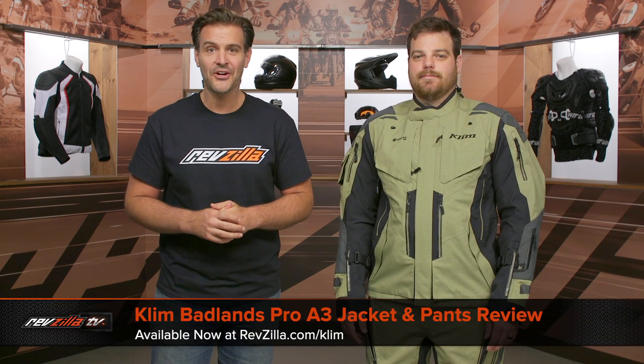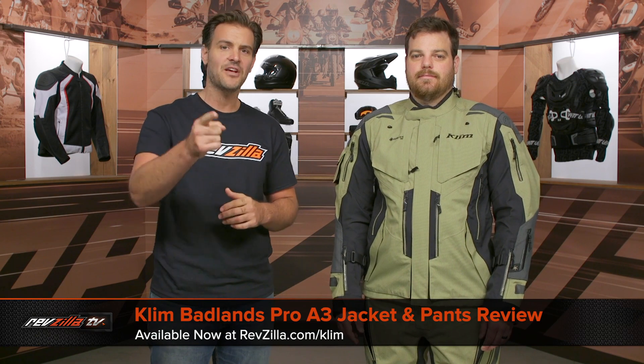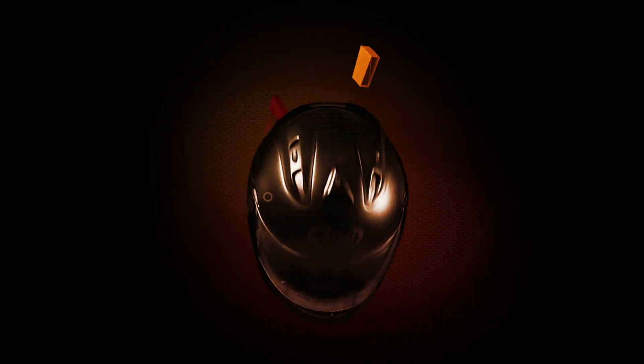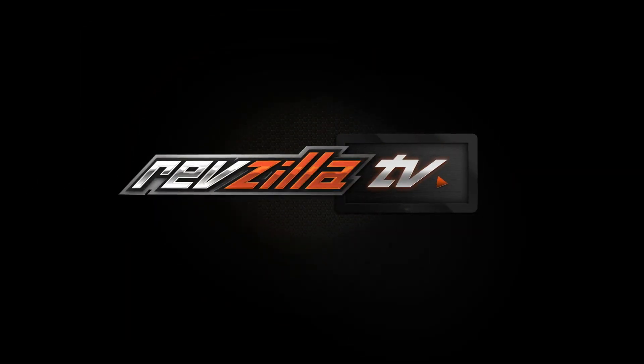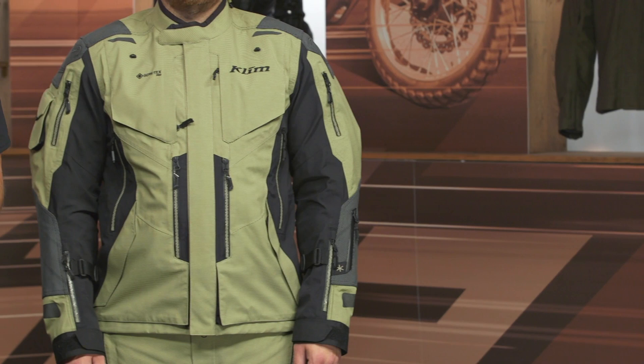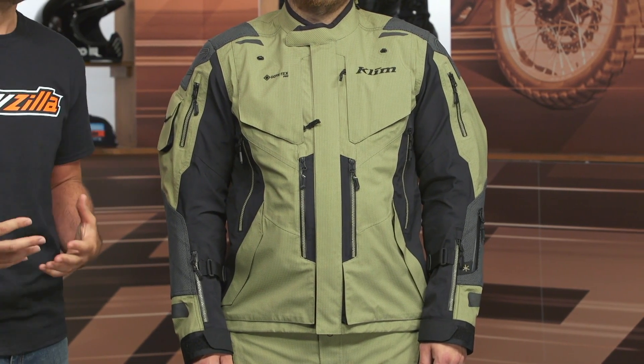Spurge here with RevZilla. In this video we are going to break down the Klim Badlands Pro A3 jacket and pants available at RevZilla.com. The new Badlands Pro A3 is going to sit between the Badlands Pro and the Rally Pro jacket within Klim's line.